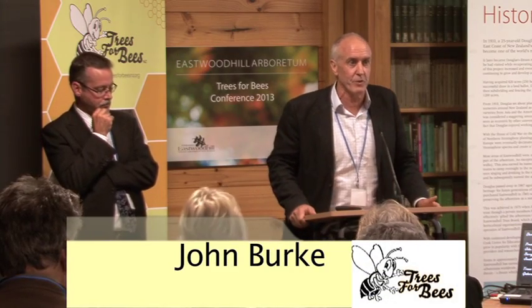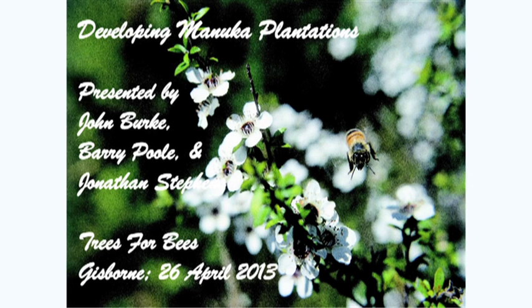I'm John Burke, GM of Apiary Developments for Convita, in charge of their subsidiary company KiwiBee.